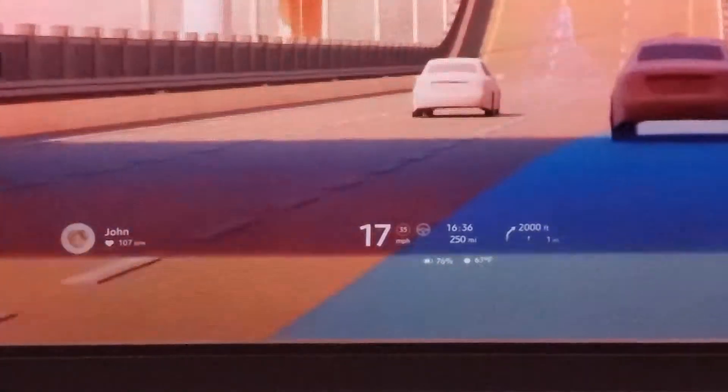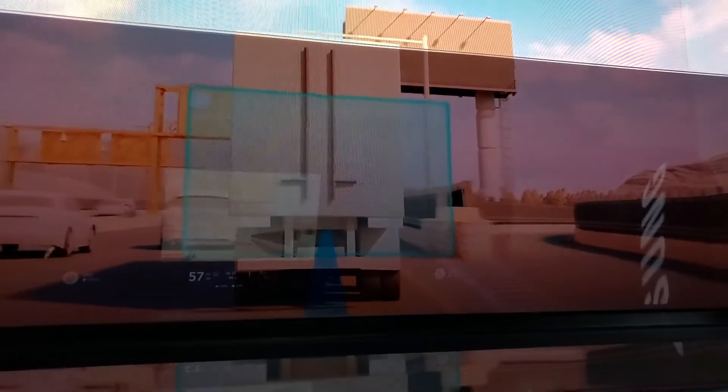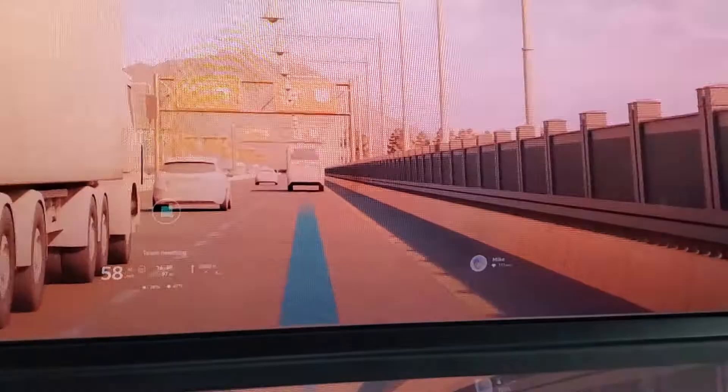We're about to get on the interstate. When you get on the interstate, it becomes a self-driving vehicle — you don't have to do anything with it. If you want to do a teleconference or anything else, you can. A truck just pulled in front of us. We can see what's in front of the truck because the vehicle in front of it is transmitting information back to us.